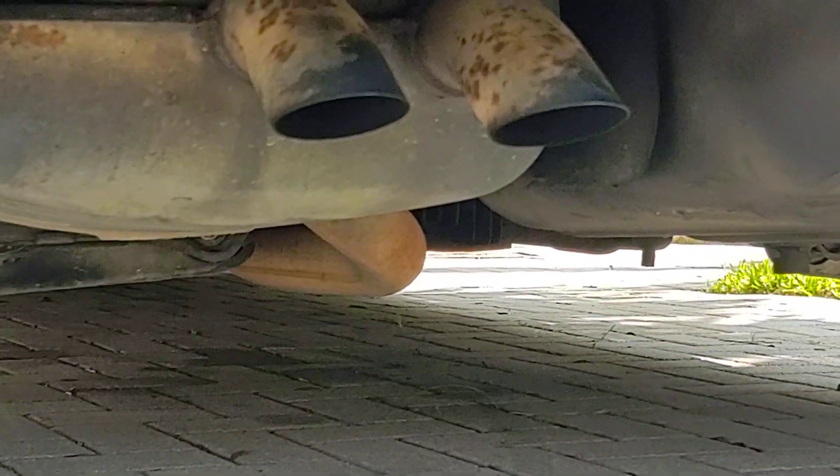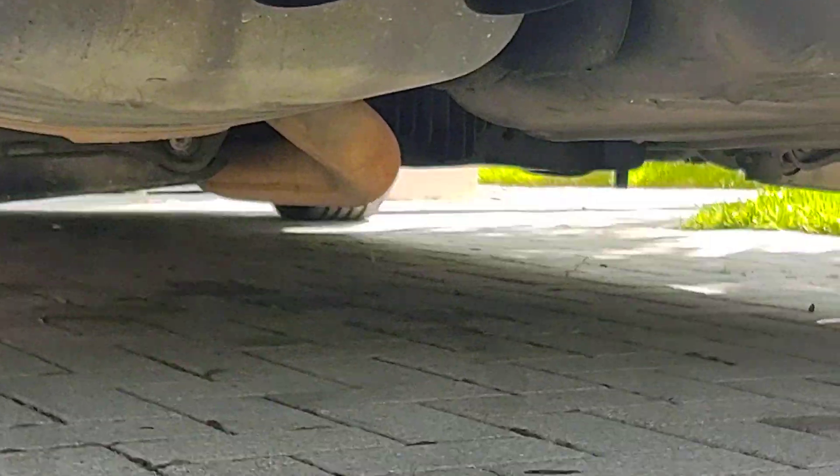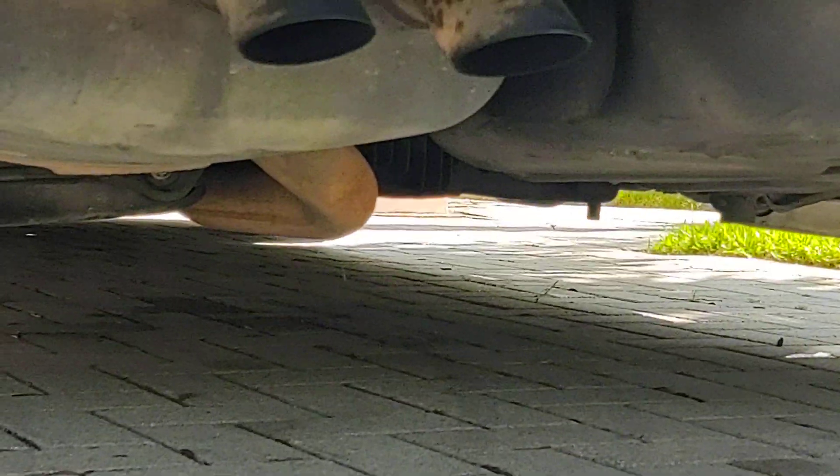Undercarriage is perfect. It's a South Florida, Texas car. There are no oil leaks under there. Differential is dry.